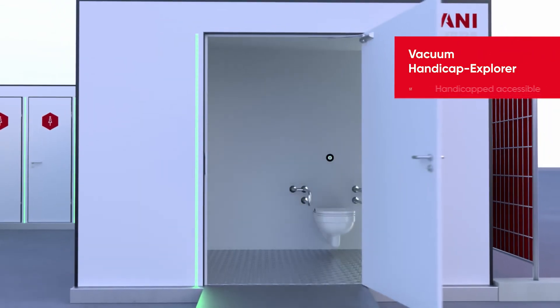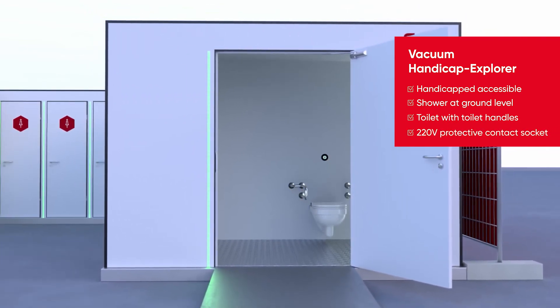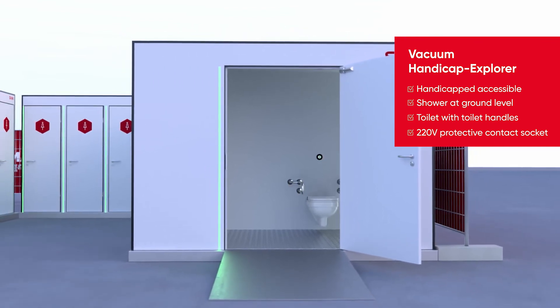Our Sani service camps are rounded off by the Vacuum Handicap Explorer. It ensures handicapped accessibility and is equipped with a handicapped accessible toilet, sink, and a shower at ground level.